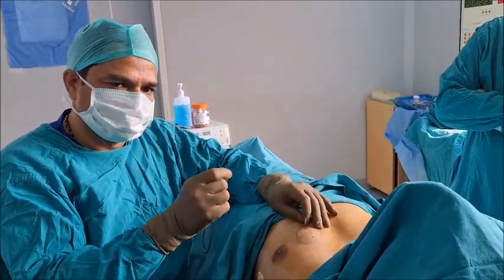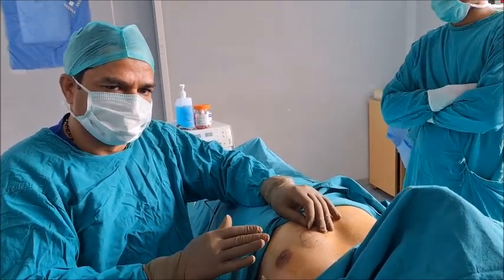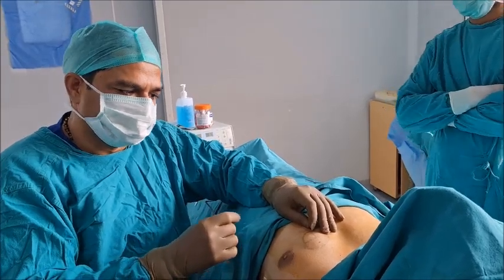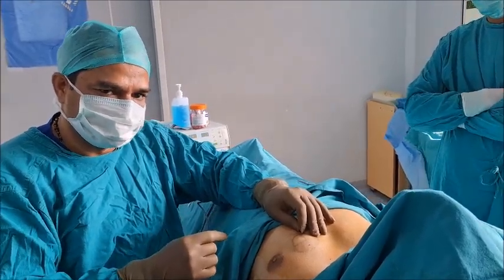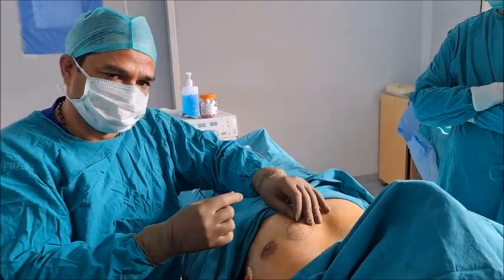We can remove such big lipomas on the chest wall without taking a single stitch, and patients are absolutely pain-free — no scarring, no keloid formation. The only thing is we need to be extra careful, because if we are not diligent, there are chances it can grow bigger.